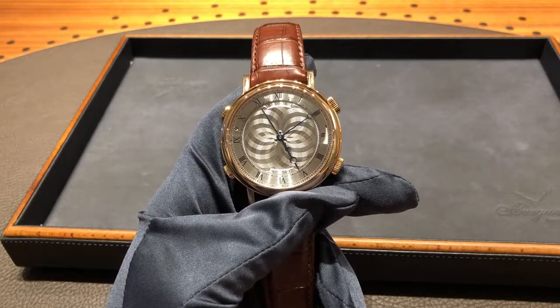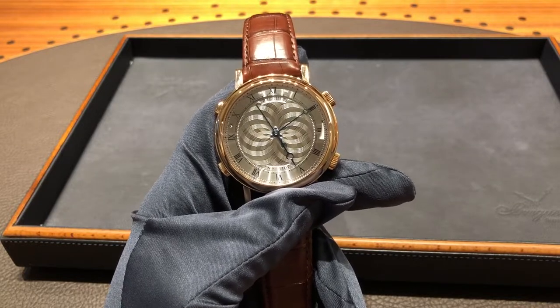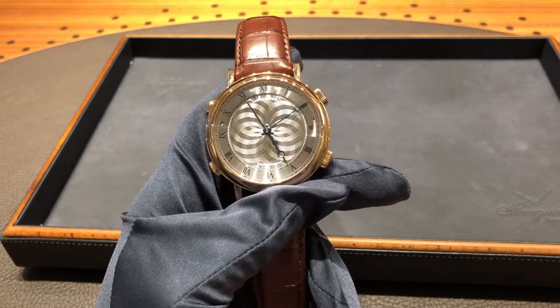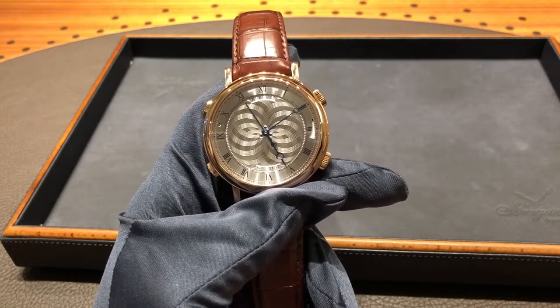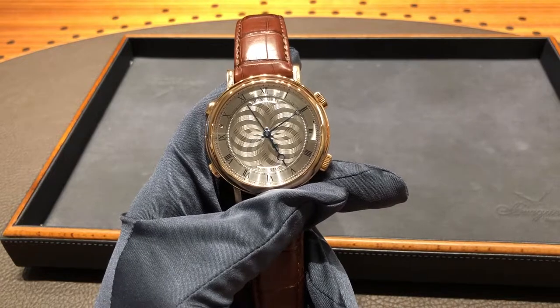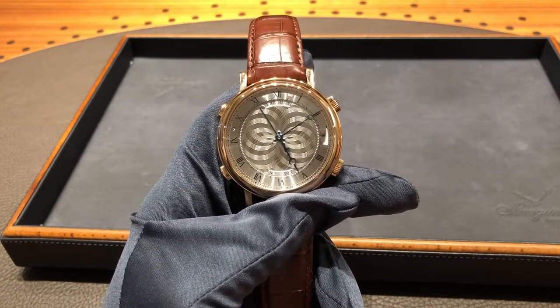We didn't just do the entry-level pieces — we did very high-end complicated pieces, and we're very excited that we were able to do that. Getting in that theme of complicated pieces, this is the Breguet La Musicale. I've been waiting about three years to be able to review this watch in person, as it has one of the coolest complications I've ever seen on a watch.